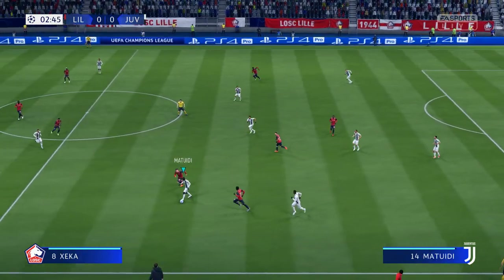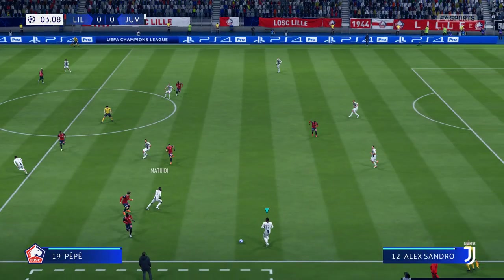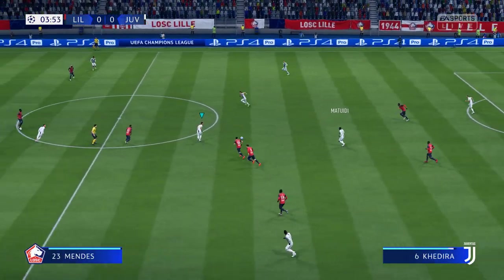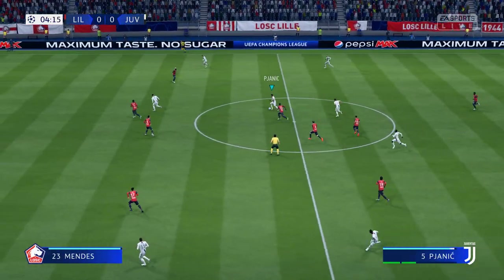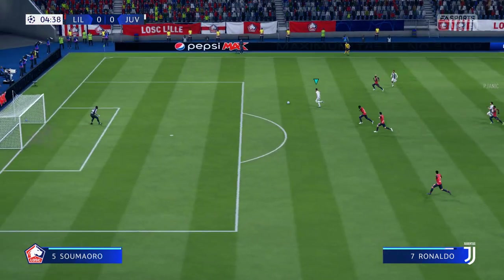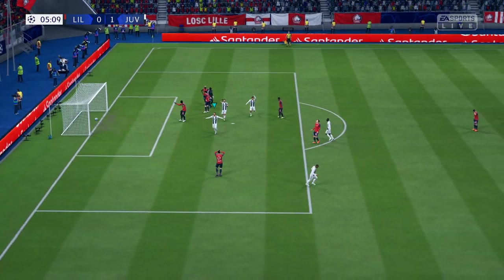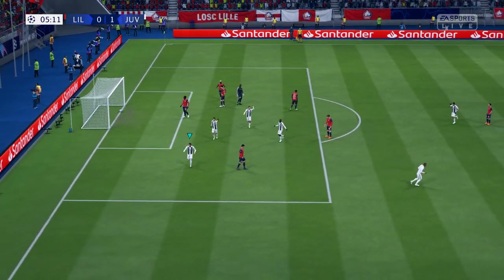The defender very much in charge there, that's a successful tackle. And the counter-attack, lovely ball — he's found a way through here, can he finish? And that's what they've come to see, a brilliant finish.